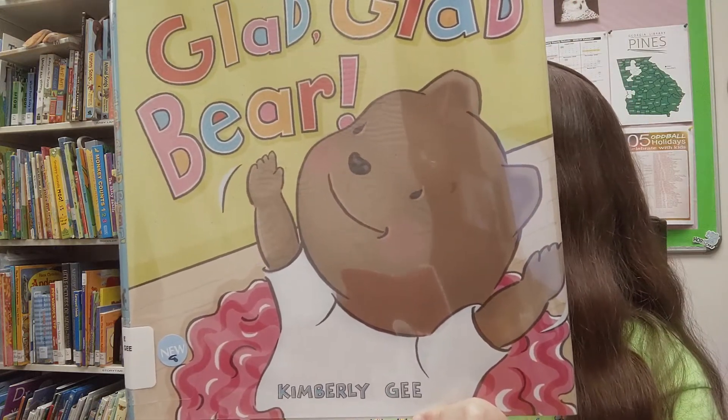Our last story is My Papi Has a Motorcycle by Isabel Quintero, illustrated by Zeke Piña. I love this illustration inside, so I'm going to show it to you. When Daisy Ramona zooms around her neighborhood with Papi on his motorcycle, she sees the people and places she's always known — the tortilleria, Abuela's church, Frankie the barking labradoodle. She also sees a community that is changing around her. But as Daisy and her Papi reach the homestretch, the purple, blue, and gold sky glowing behind them, she knows that some things, like the love of her Papi and her family, will never change. With vivid illustrations and text bursting with heart, My Papi Has a Motorcycle is a young girl's love letter to her hard-working dad and to the feeling of home that we always carry with us. It really is such a sweet, sweet story.